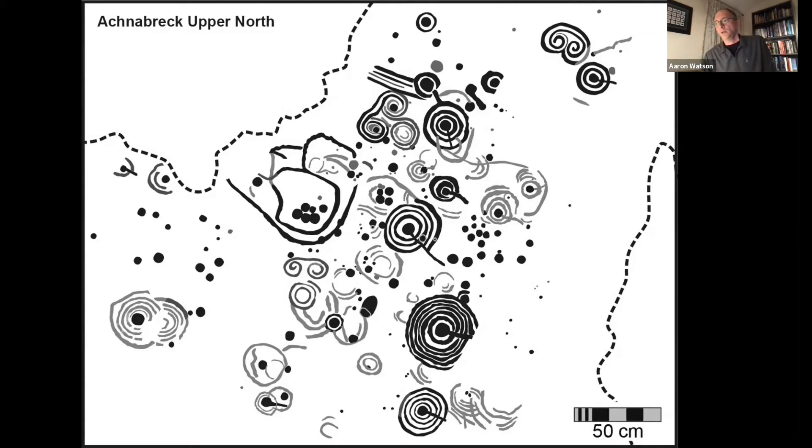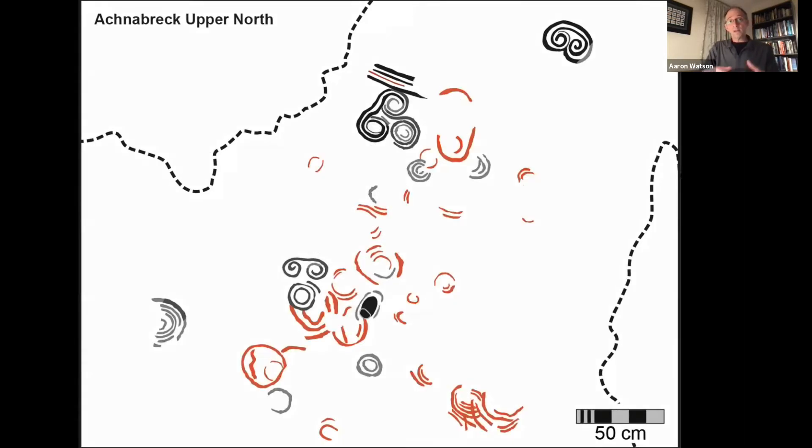Survey work at Acnabreck revealed potentially earlier carvings, shown in red in the slide — extremely faint and detectable only using digital imaging techniques. You've got those early red carvings, spirals in grey that have been well known for a number of years, and then the cup and ring markings as a whole assemblage. This superimposition — as it's called — is incredibly rare, almost unique to Acnabreck. This kind of layering of images one on top of another has very few parallels in Atlantic rock art.